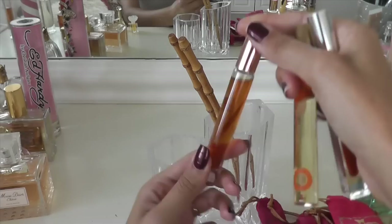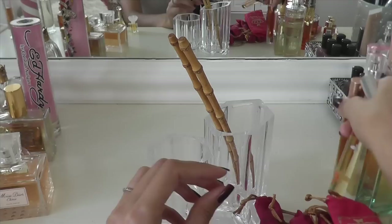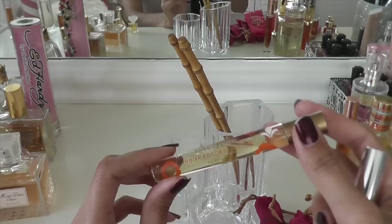This is the Jessica Simpson Fancy — it actually came in a set with the full size, so I'll set that there. And Pacifica Indian Coconut Nectar — I totally forgot I had this! Definitely keeping that.